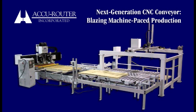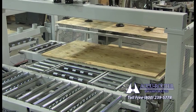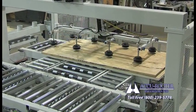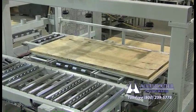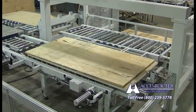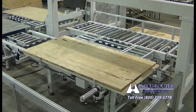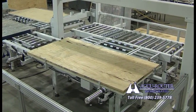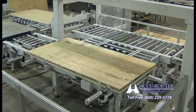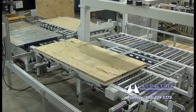Next generation CNC conveyor: blazing machine-paced production. AccuRouter is pleased to announce a major new product launch — a high-speed automated conveyor system fully integrated to a high-velocity green CNC production cell. This development represents the largest productivity jump available with new technology, as much as two times our already industry-leading rates.